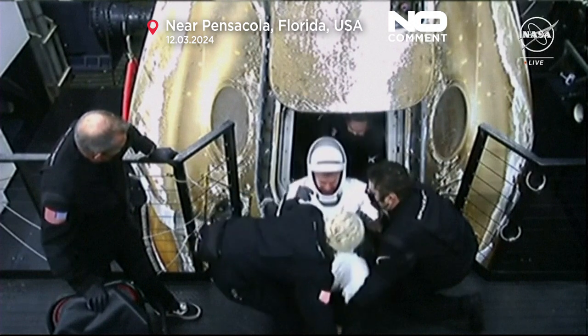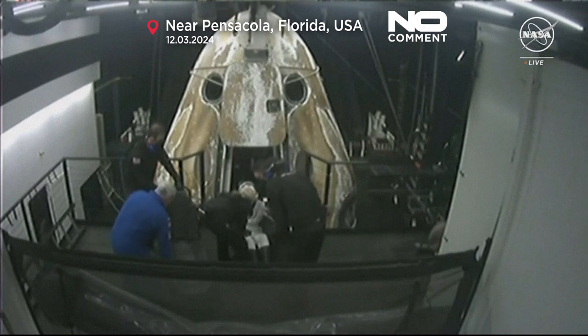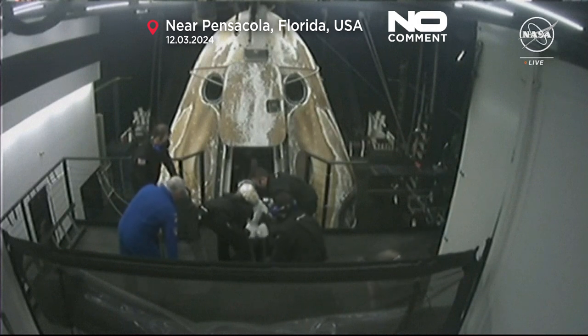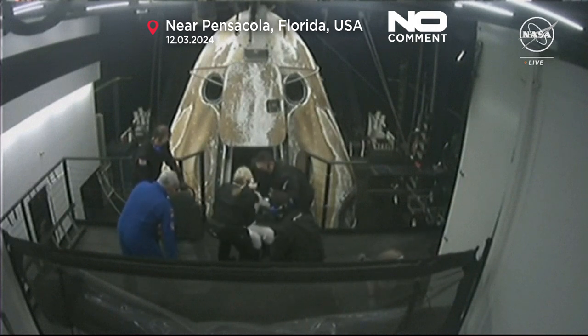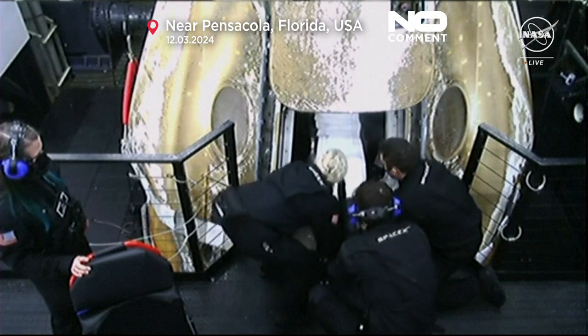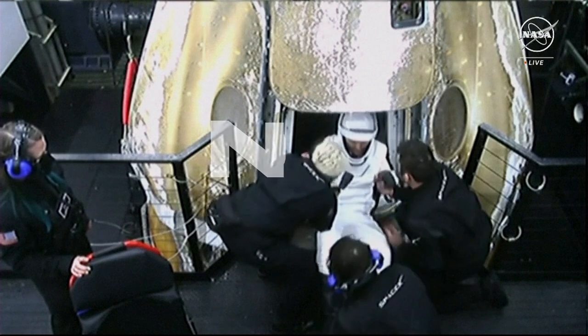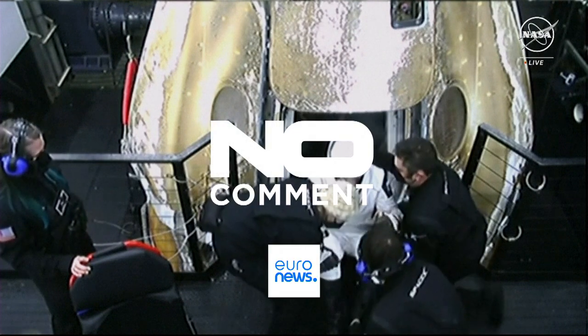What an experience it must be, feeling gravity for really the first time. Because if you're born into it, you don't really know what it's like to not feel it. I could imagine it would be quite an experience to feel it at this magnitude for the first time.